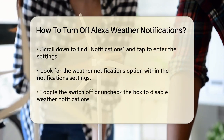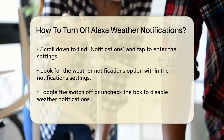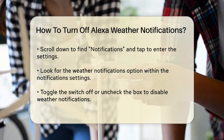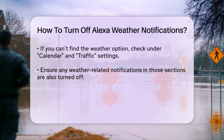In the Settings menu, scroll down and find the option labeled Notifications. Tap on this to enter the notification settings. Here, you'll see several types of notifications that Alexa can send. Look for the option related to weather notifications — you might need to scroll through a few options to find it.